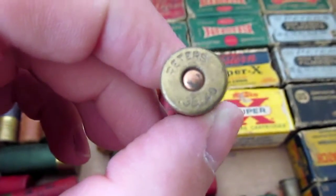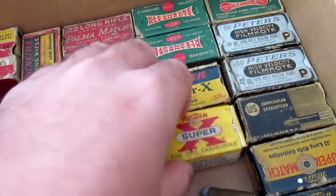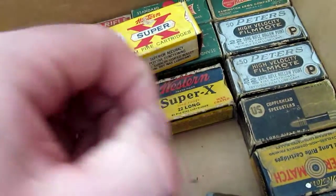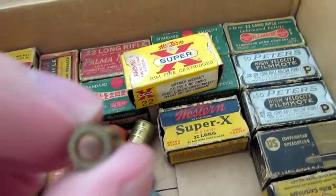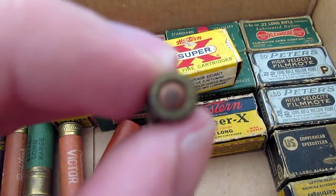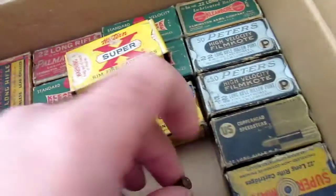There's a Peters — what does that say — 38-40. Kind of an odd cartridge. There's some tiny little thing here, I don't know what this is. I can't even read that on there; it doesn't even want to focus. I don't know, I can't read it.